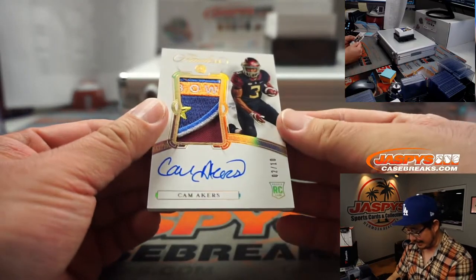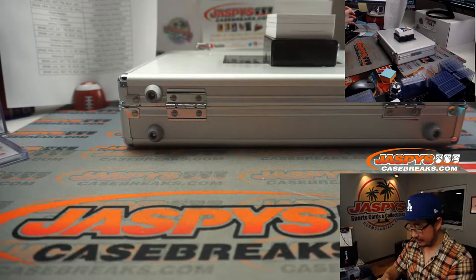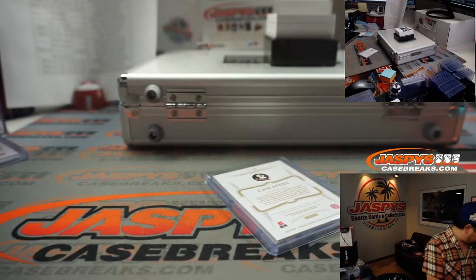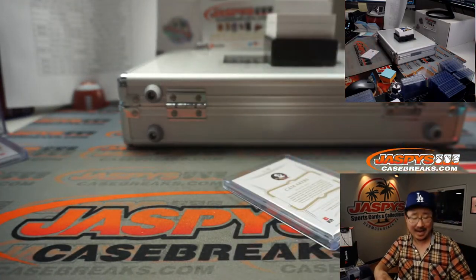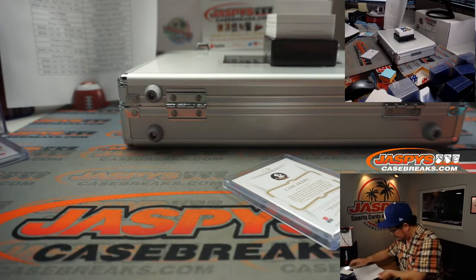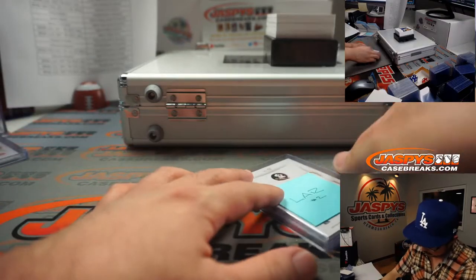We've got 2 out of 10 Cam Akers for the Rams — wow, that's another excellent patch in there. That will be for Adam Kopperman with Rams 2. I think the Rams are going to need him to really get things going if they want a shot at beating the Packers this week.